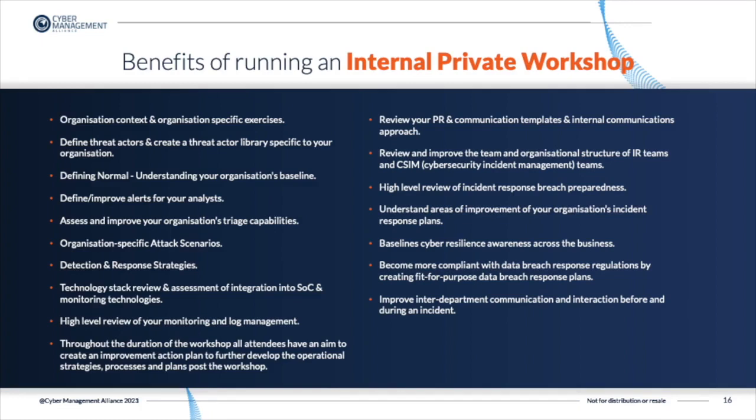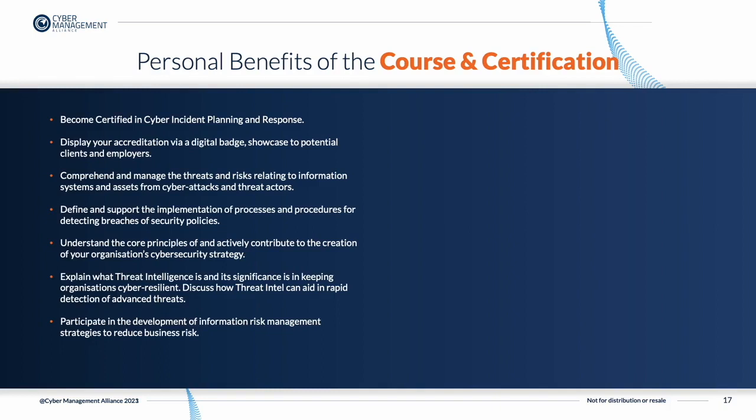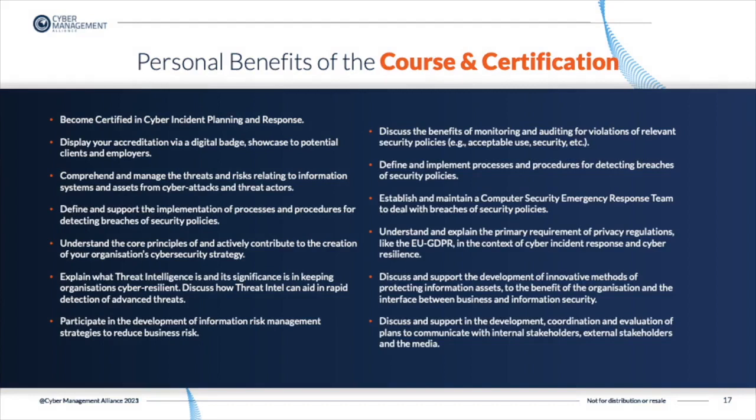There are also several benefits to attending the course individually, either in a live virtual instructor-led classroom or on our e-learning portal. As an individual, you can become certified in Cyber Incident Planning and Response, display your digital badge on your CV and LinkedIn profile, define and support the implementation of processes and procedures for detecting breaches of security policies, and understand the core principles of and actively contribute to your organization's cybersecurity strategy. You'll also be able to discuss and support the development, coordination, and evaluation of plans to communicate with internal stakeholders, external stakeholders, regulators, and the media.